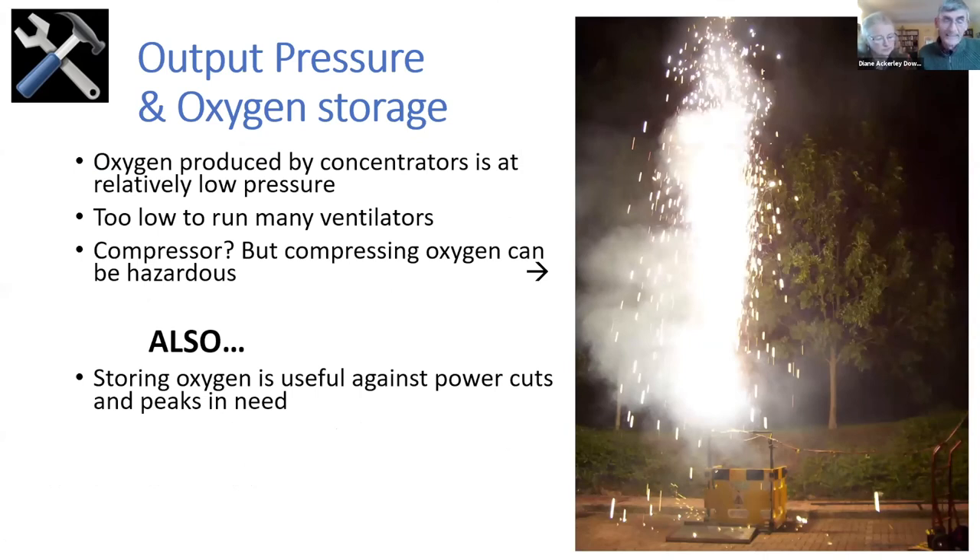A word on pressure and storage. Oxygen from a concentrator is at low pressure, sometimes as low as 300 millibar — a third of an atmosphere — and even in specially designed higher-pressure concentrators, not much more. But most ventilators need three bar or more to operate. You can add a compressor, but you've got to be careful with oxygen, especially any gas containing more than 23% oxygen, as a slight enrichment can create a fire hazard. Storing oxygen is also useful against power cuts and peaks in demand. If you only have a solar panel powering your concentrator, you need to think about 16 hours or more of storage.